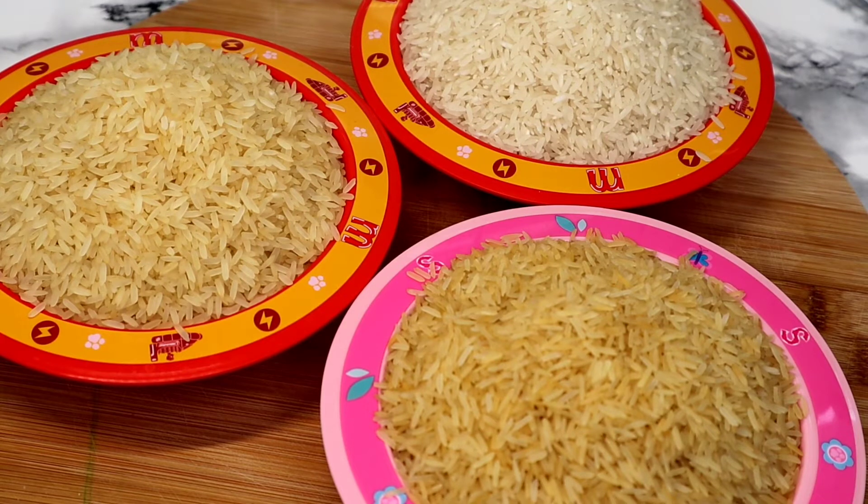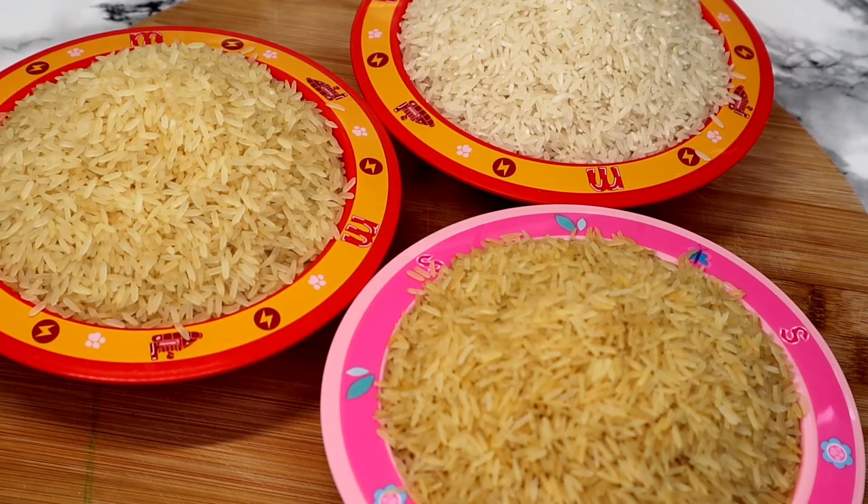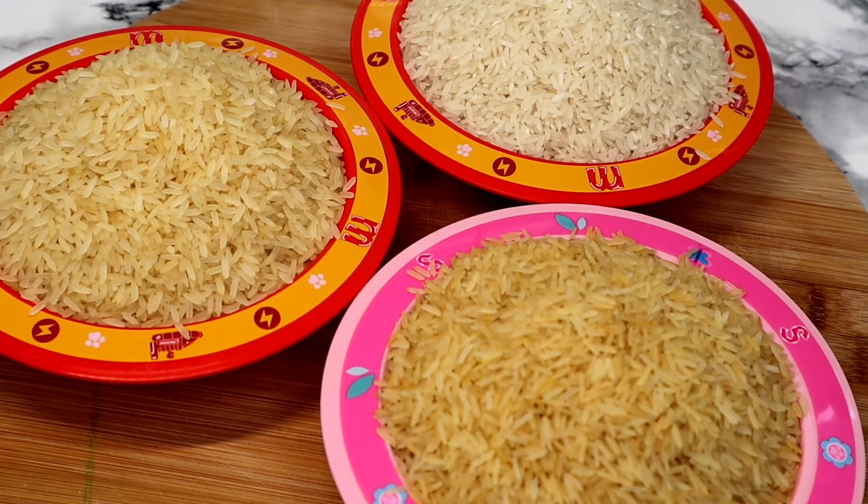Hey guys, welcome back to my channel. Today's video is just a short one — I want to share the different kinds of rice I use to prepare my dishes, and explain which one I use for what. To me, you can't use the same rice for every dish because some rice comes out well in certain dishes but not others. I just want to share the different rice I use for different dishes.